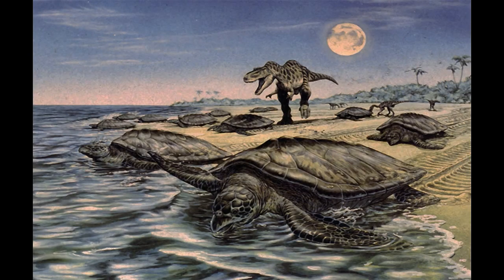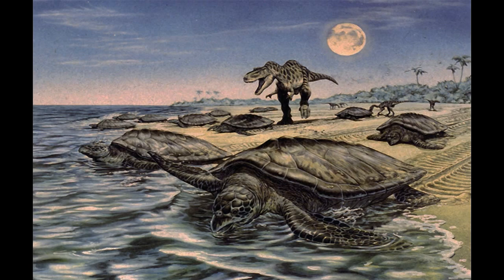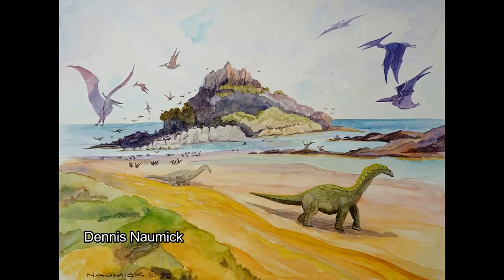Archelon, like modern sea turtles, would have come up onto the shore to nest and lay their eggs, and then abandoned the young to venture out into the vast ocean and grow up on their own. The young turtles could have been easy prey for birds, pterosaurs, and small dinosaurs.